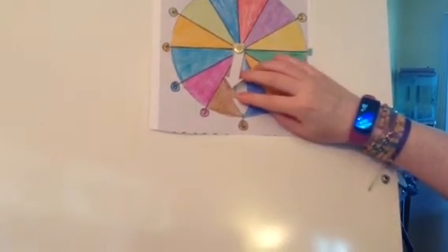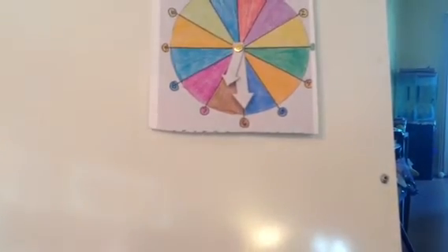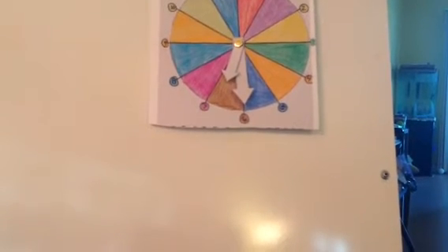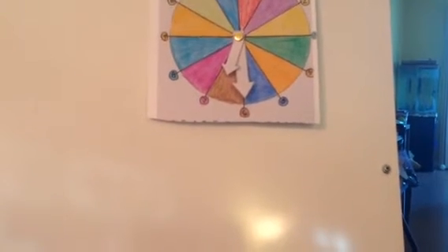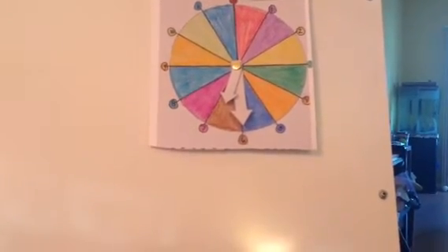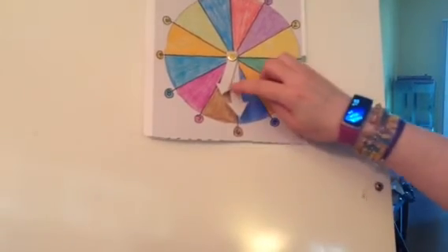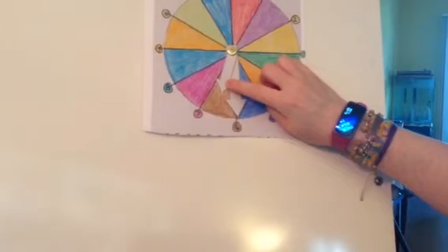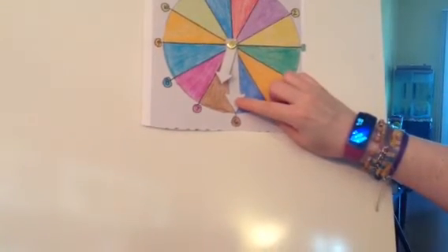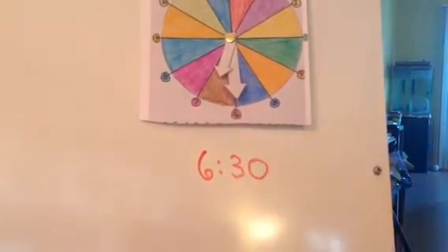Lots of people are confused by this time too. I'm going to see if I can trick somebody. What time is it, Mr. Wolf? The hour hand is in the brown. The brown means it's 6. And the minute hand is on the 6, which means 30. So this time is 6:30. If you've got 6:30, you can give yourself a point.